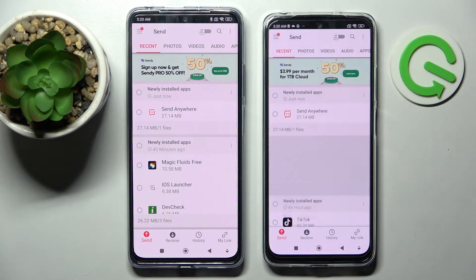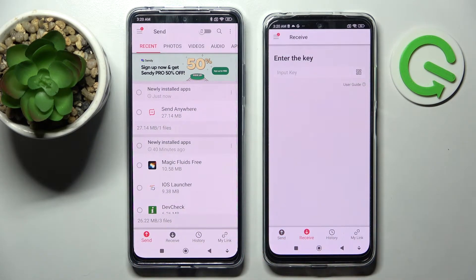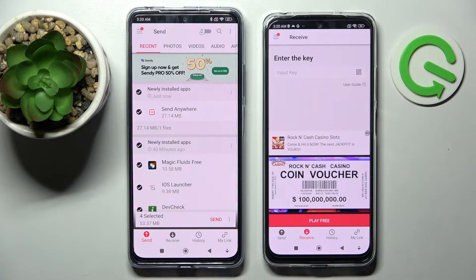Now you can select Send on the Android device and Receive on the Xiaomi, then tap on all of those dots and select Send. This way you will choose all of those files and transfer them.